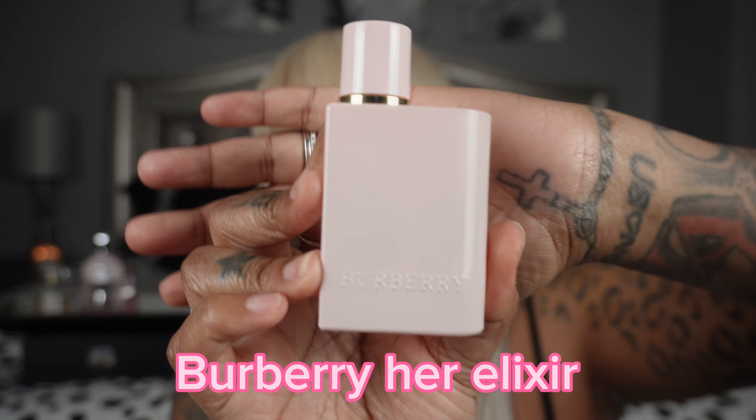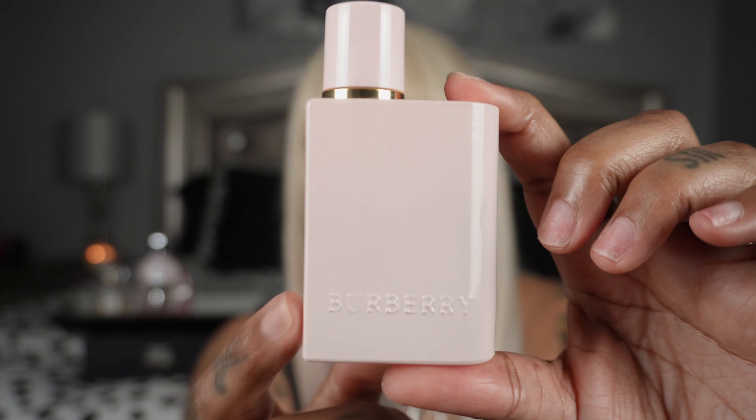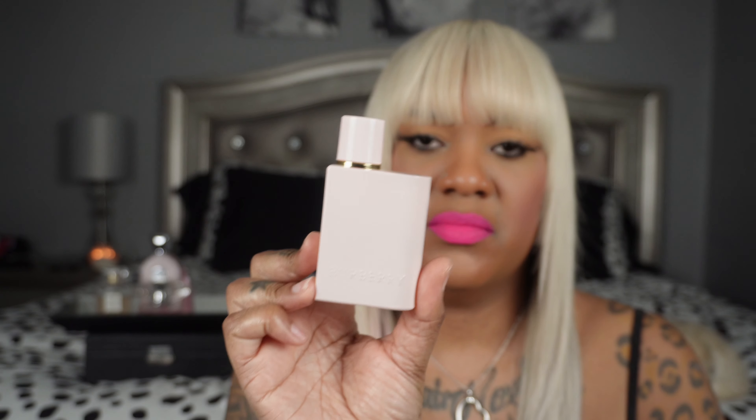My next scent is Burberry Her Elixir. I love this — I just haven't reached for it in a while. It's a fruity, sweet, vanilla, powdery amber, woody floral. It smells like strawberries, berries, creamy. This is a really good one.